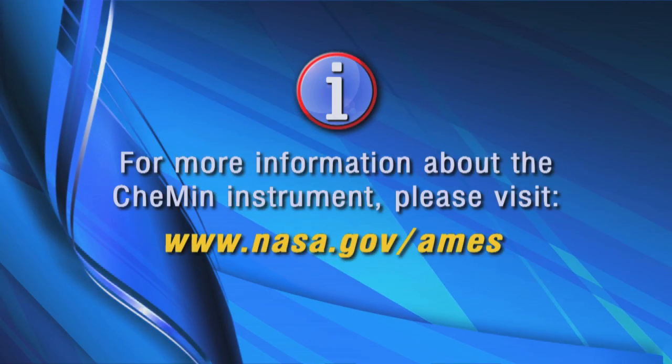Thanks for joining us, and meet us again on our next Destination Innovation. For more information about the CheMin instrument, please visit nasa.gov/ames.